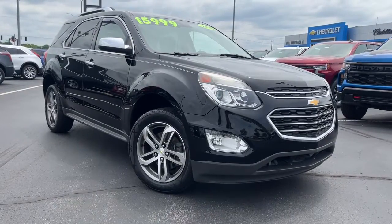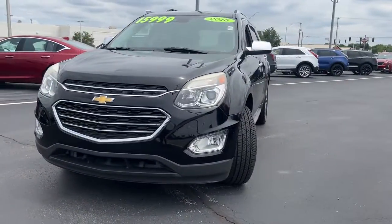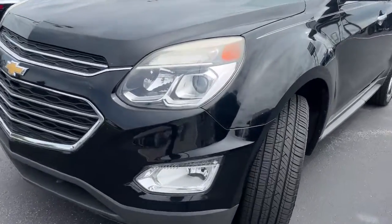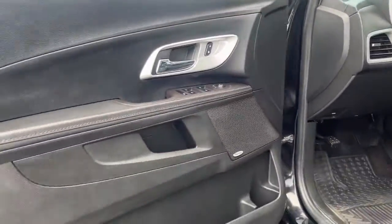You will love the features of this 2016 Chevrolet Equinox. With less than 100,000 miles on the odometer, this vehicle provides excellent value. Whether you're on a family road trip or doing the daily drive, the Equinox is your go-to vehicle. It's the elegant solution that blends advanced safety technology, passenger comfort, and SUV functionality.